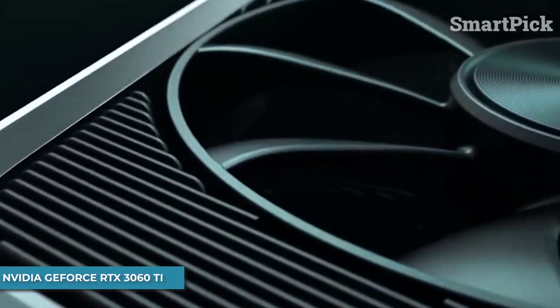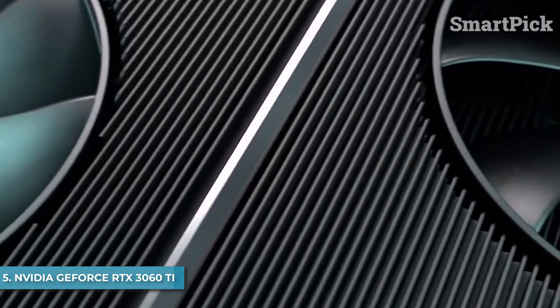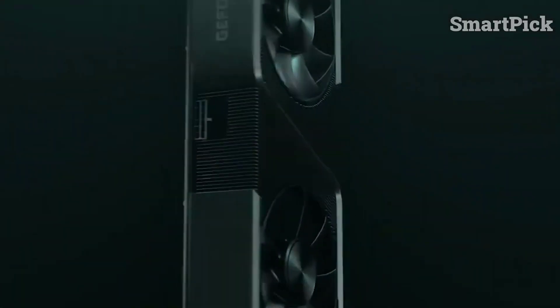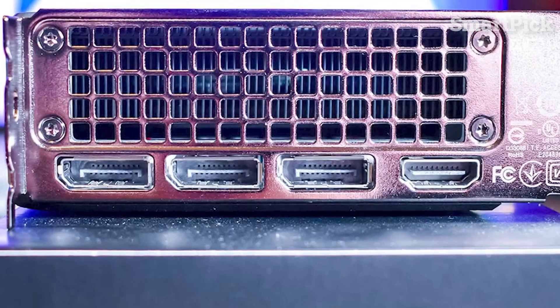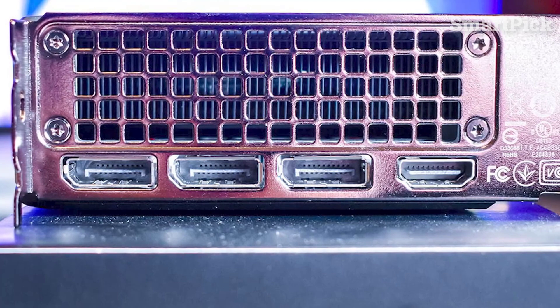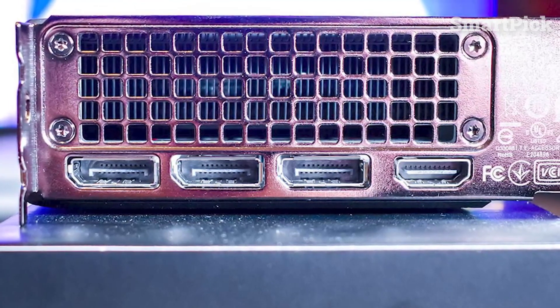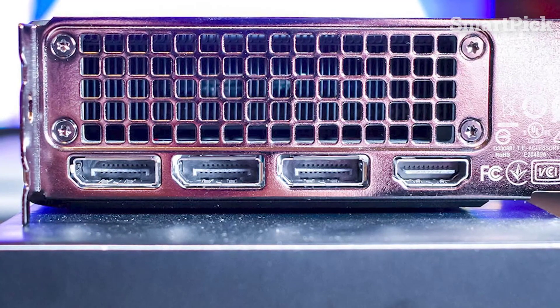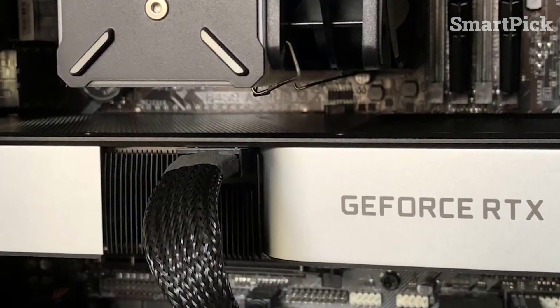Number 5: NVIDIA GeForce RTX 3060 Ti. If you're after a reliable GPU that won't break the bank, the NVIDIA GeForce RTX 3060 Ti is your perfect companion for your gaming adventures. It offers smooth, realistic visuals at an affordable price. With a compact 9.5-inch length, it fits in almost any build without issue.